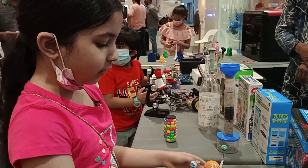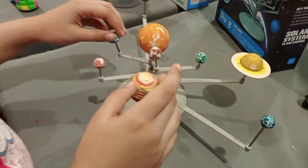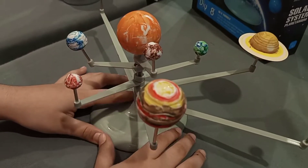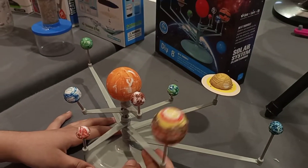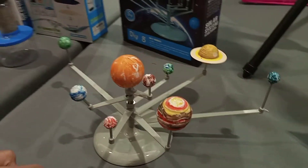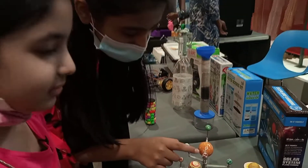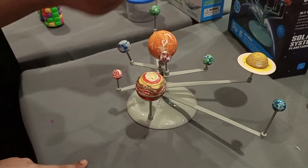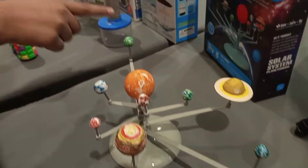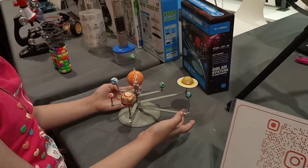Guys, this is the picture of the solar system. If you want to know about it, go to my channel — you can find one of the videos. My cousin is going to tell you which planets these are. This is the Sun, Mercury, Venus, Earth, Mars, Jupiter, Saturn, Uranus, and Neptune. These are all of the planets.